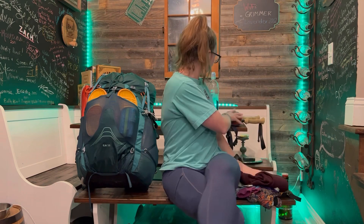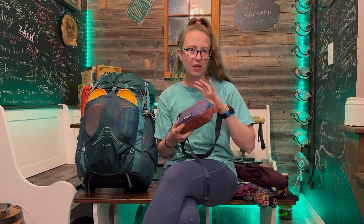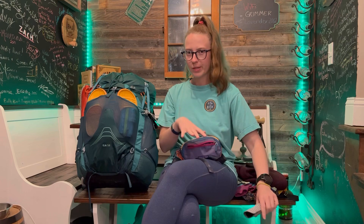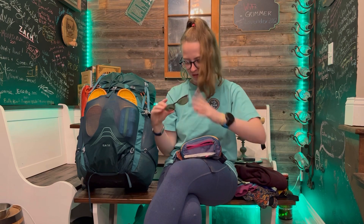And then we have my fanny pack. This is a Patagonia Black Hole — it's smaller but it fits everything and it's super nice. The special thing I was talking about with my glasses: these are from Pear Eyewear and the sunglass toppers just magnet on. So I don't have to carry separate sunglasses or anything like that — I can just have one easy thing. Super excited about that.